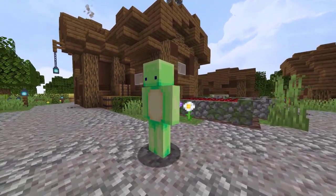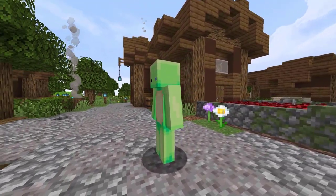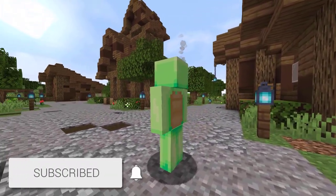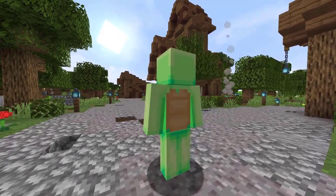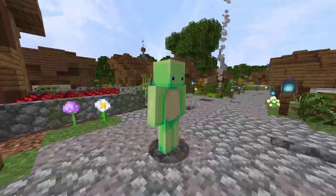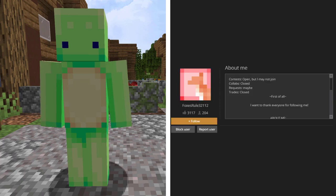Next up, we have the final skin we will be seeing from the Skindex. This skin is based off of a turtle, and honestly it's just such a cute skin. Turtles are one of my favorite animals and I used to have two pet turtles — I just love turtles. In 4 days, this skin has 4,484 views and 212 likes. It was created by FoxesRule32112.